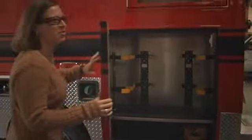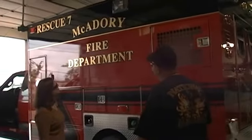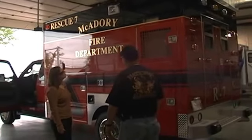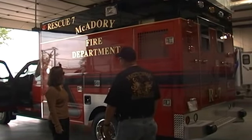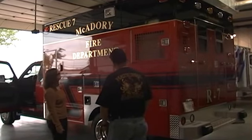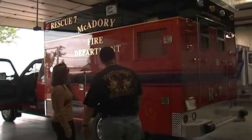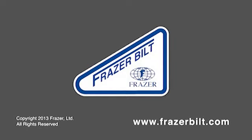And who designed your very impressive graphic scheme? That would be me. We bought a fire engine a couple of years ago and striped it with a black top and gold lettering. So we wanted to make this unit match our engine as much as possible, and it's perfect. Well, it looks great. Good luck and congrats on your new unit. Thank you very much.